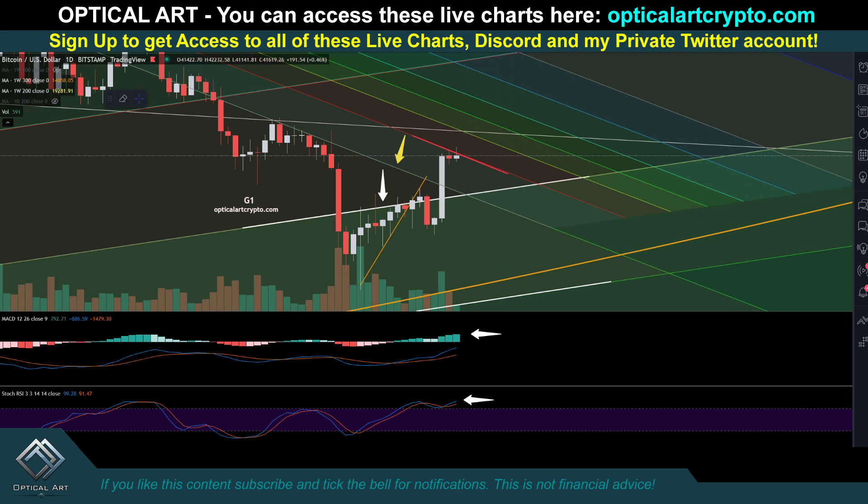If we do get above 42,000 and hold support — let's say 41,747 — then we have some more upside targets, and I have a lot of confluence up here around 43,300. That would be the next point to put in a short. If we drop, your next major support to catch a bounce is around 38,986.